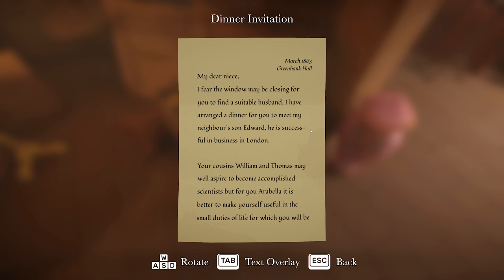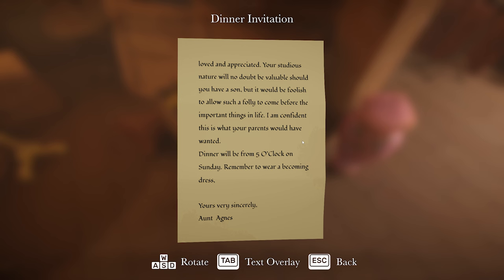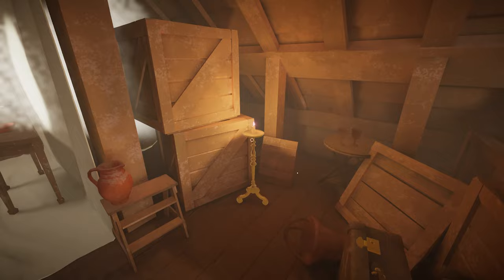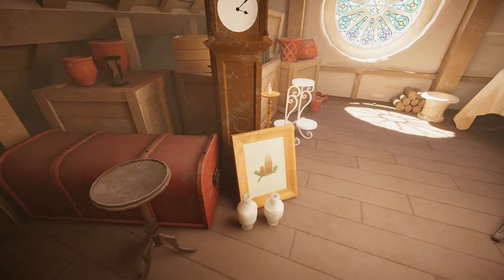Another letter: 'My dear niece, I fear the window may be closing for you to find a suitable husband. I've arranged a dinner for you to meet my neighbour's son, Edward. He is successful in business in London. Your cousins William and Thomas may well aspire to become accomplished scientists, but for you, Arabella, it is better to make yourself useful in the small duties of life for which you will be loved and appreciated. Your studious nature will no doubt be valuable should you have a son, but it would be foolish to allow such a folly to come before the important things in life. Yours very sincerely, Antagnus.' Well, if you don't mind me saying so, Antagnus...